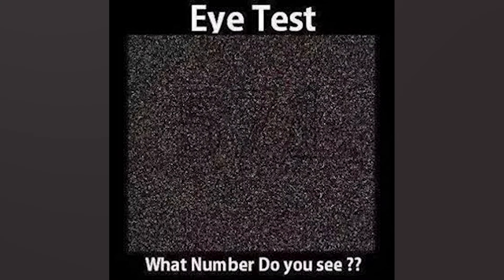This one is an eye test, and if you get this one right, that means you have some crazy eyesight. What number do you see in this image? Comment what number you see and then I'll reveal the answer. Do you see the number 571? If you see it, then you are correct. This number was pretty hard to find, so if you got it, good job.